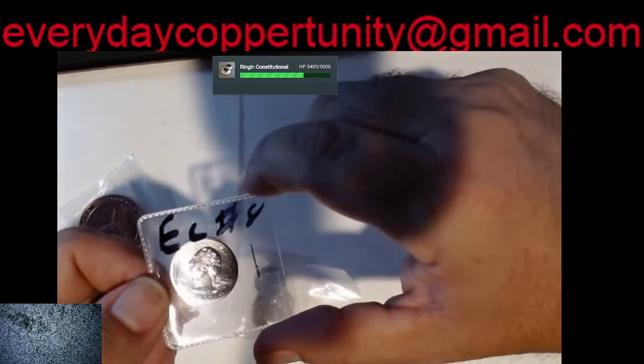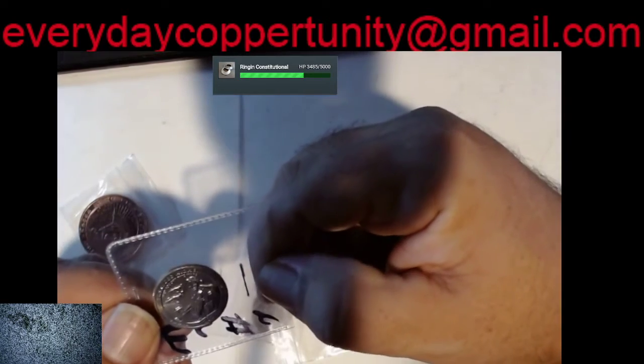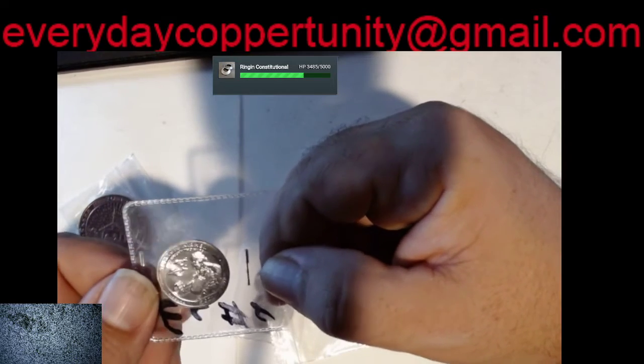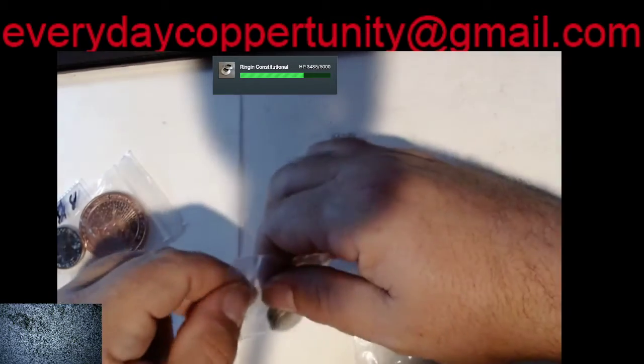This is the Tuskegee Airmen quarter — it's kind of cool. That's probably something else we'll put into the giveaway bag.